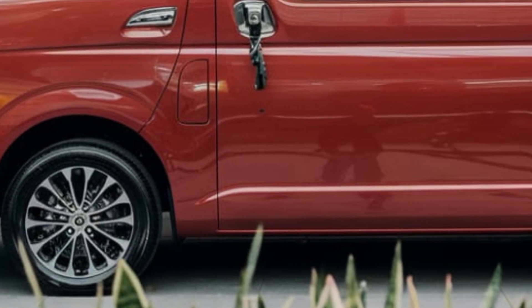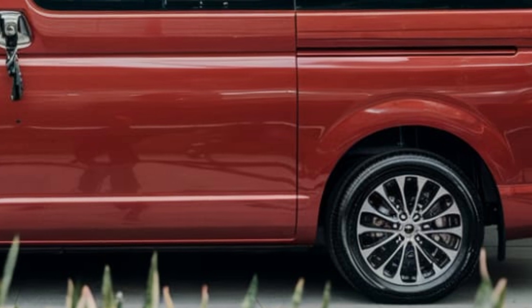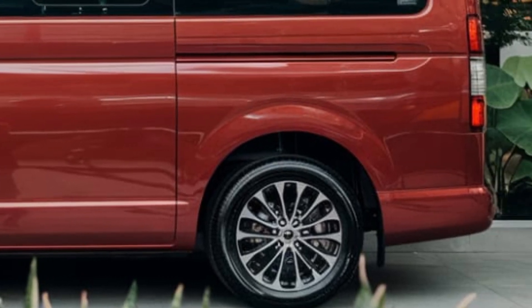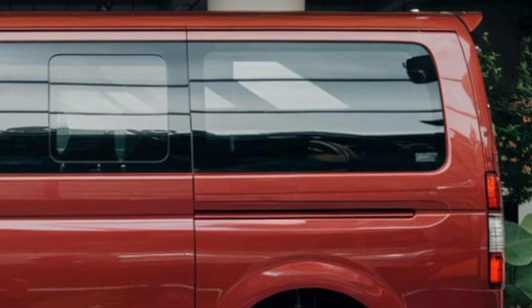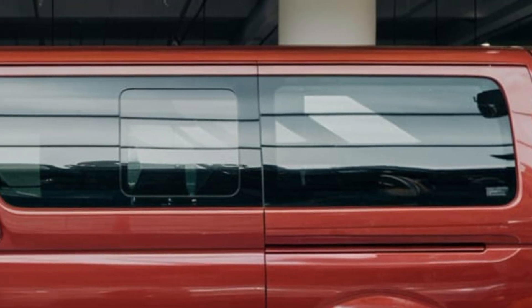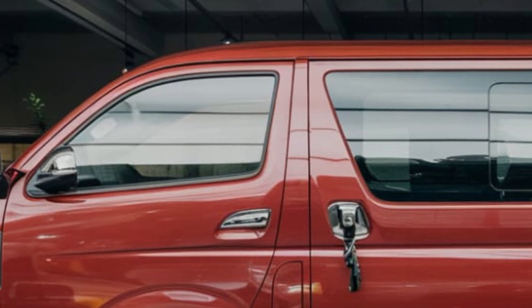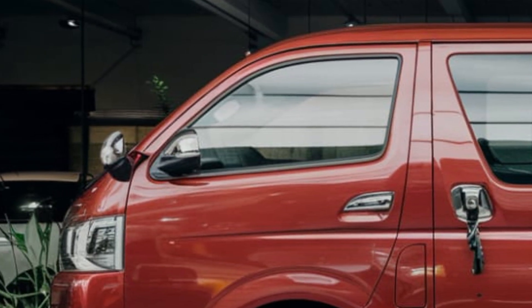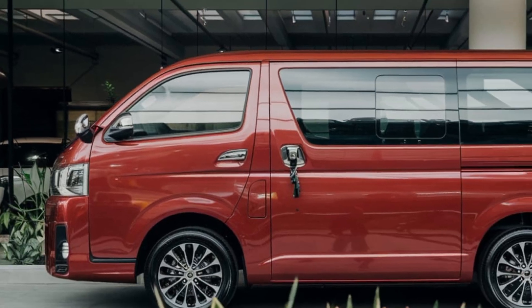On the road, the 2025 LiteAce impresses with its exceptional handling, precise steering, and smooth ride. Whether navigating city streets or cruising highways, this van feels at home. Interior amenities include premium fabric upholstery, heated and ventilated seats, a touchscreen infotainment system, and a panoramic sunroof.